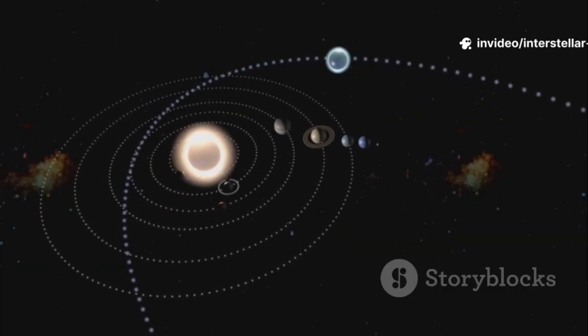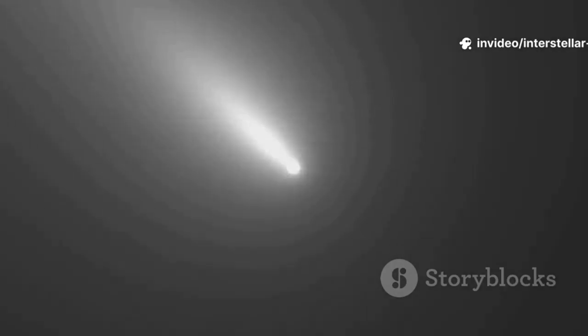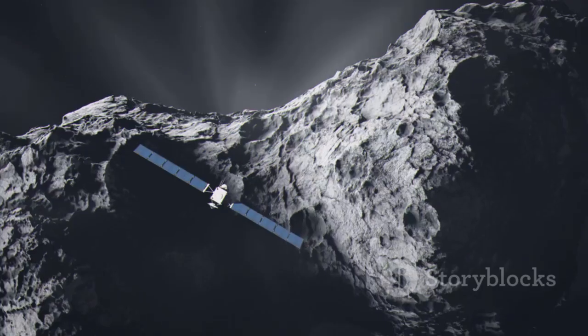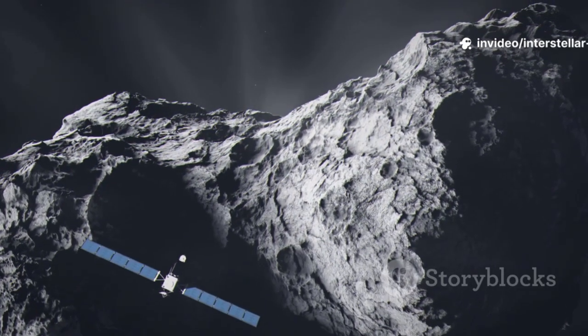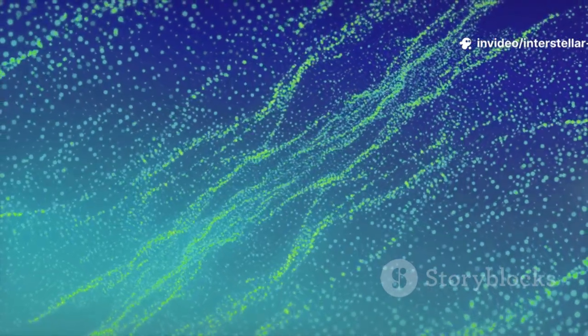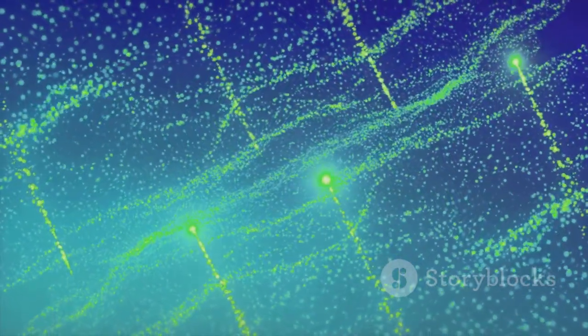The vast majority of comets we see are our own. They originate in two distant regions: the Kuiper belt, a ring of icy bodies beyond Neptune, and the even more distant Oort cloud, a spherical shell of comets enveloping our solar system. These objects are gravitationally bound to our sun. Interstellar objects are fundamentally different — they are cosmic wanderers, ejected from their home star systems on journeys through the galaxy.